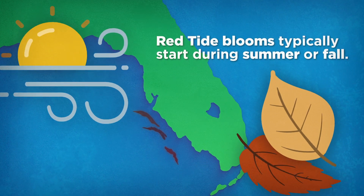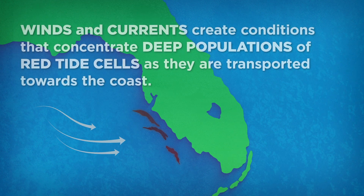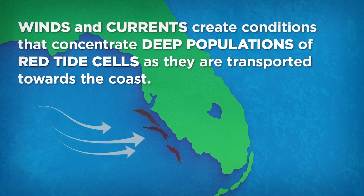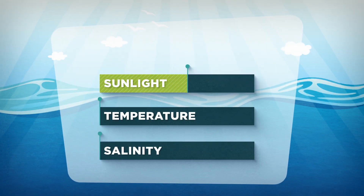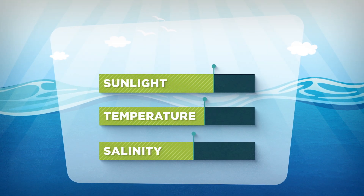Blooms typically start during summer or fall when winds and currents create conditions that concentrate populations of red tide cells as they are transported towards the coast. Sunlight, temperature, and salinity are important for growth.